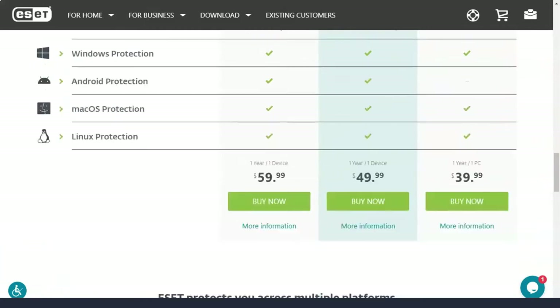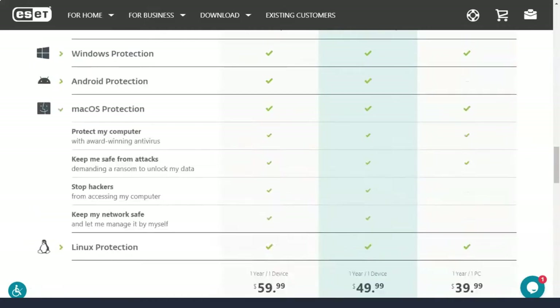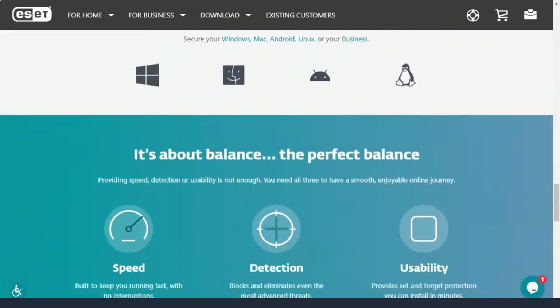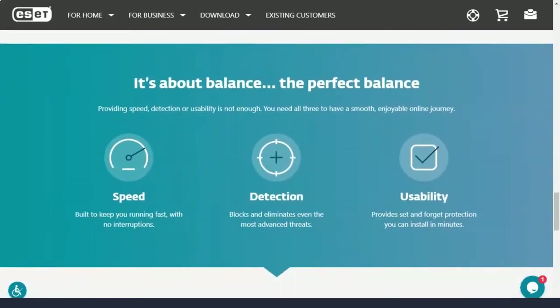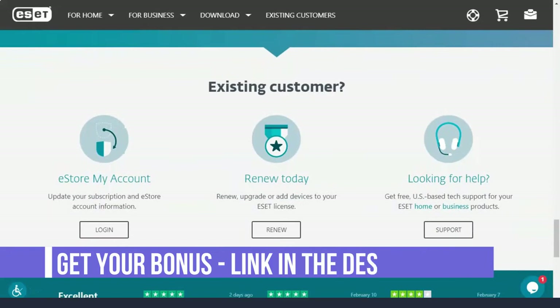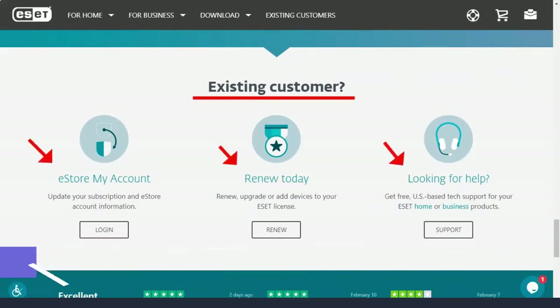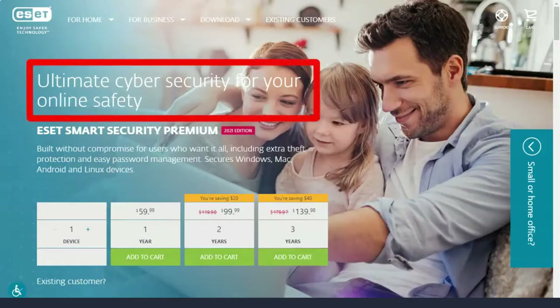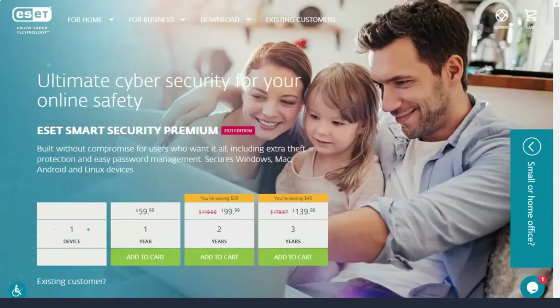ESET offers 4 security programs, all of which you can try for free for a month. Multi-year subscriptions get half the discount for the second or third year, but ESET doesn't seem to offer the regular discounts other brands do. The entry-level Antivirus ESET NOD32 performs the basic functions of antivirus and starts at $40 per year for one computer. Additional installations cost $10 each.